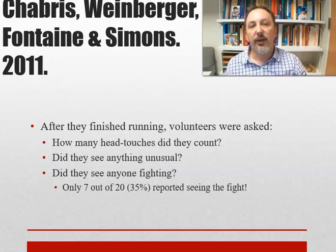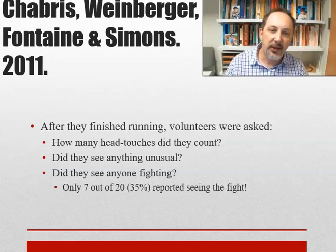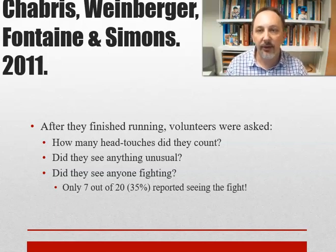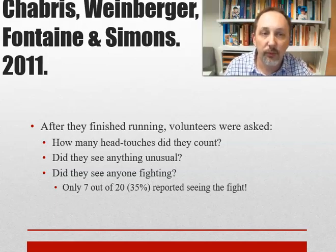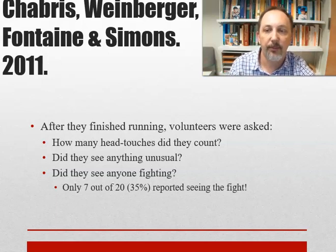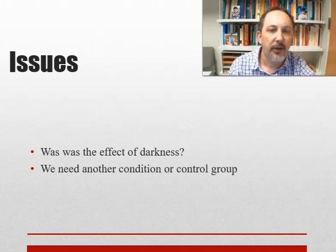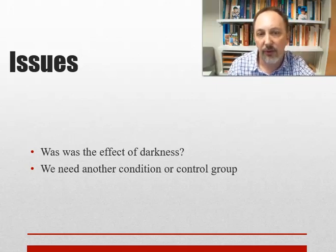After running, participants were asked how many hand touches they counted and whether they saw anything unusual. If they said yes unprompted, they got credit. If they said no, they were asked specifically whether they saw anyone fighting, and if prompted, they had to provide details. Only 7 out of 20 reported seeing the fight — just 35% under these conditions, and all they were doing was jogging after someone in a fairly short experience. So they did it again, asking: what's the effect of darkness?